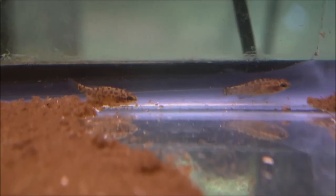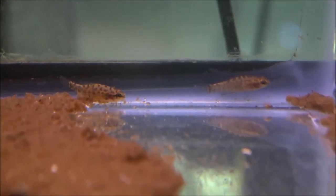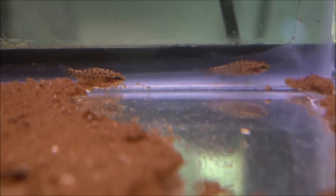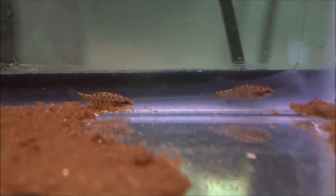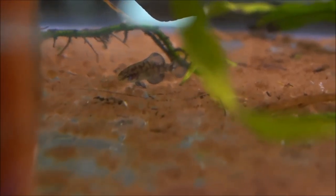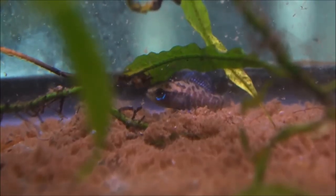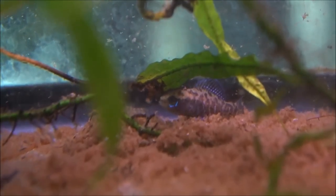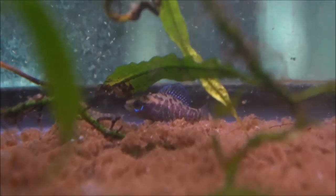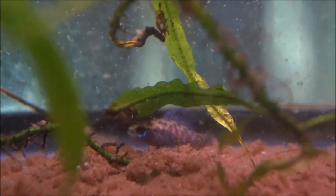I intentionally put these pygmy sunfish into a tank with a lot of mulm, because there are a lot of microorganisms that live in debris like that and it'll help me feed them a bit. There's also some pest snails in here to produce paramecium. Those two are ladies — you can tell because they're not particularly colorful. You can see a boy here and even just out of the shipping bag his color is gorgeous, really rich blue. I really can't wait to move them outside and let them benefit from all the natural food and see how intense their coloration gets. They're a really gorgeous little fish, well suited to a very small aquarium.